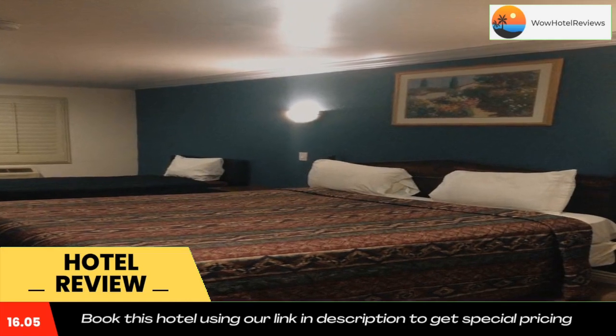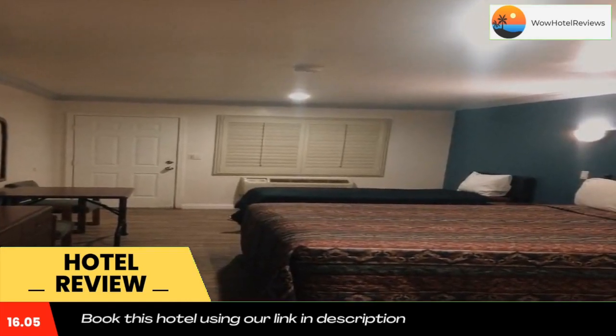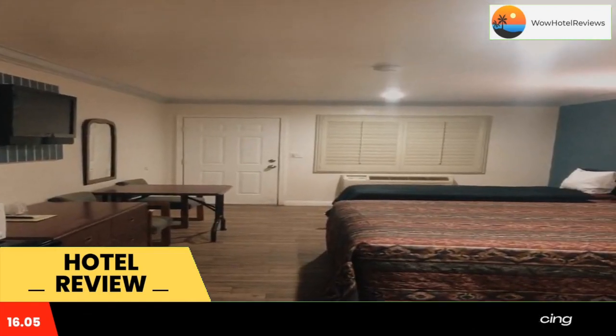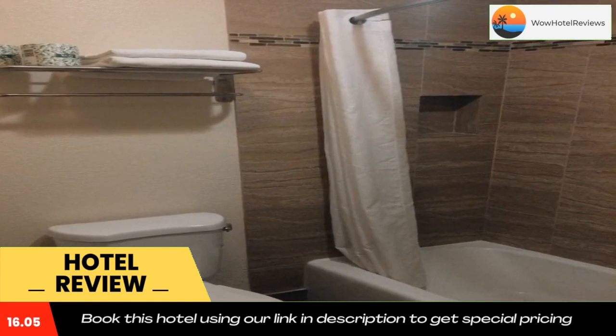Redondo Beach is a 10-minute drive from Royal Inn Lomita, and San Pedro Port is 5 miles from the motel. Use our link in the description to get a special discount on this hotel. Don't forget to like and subscribe to our channel.